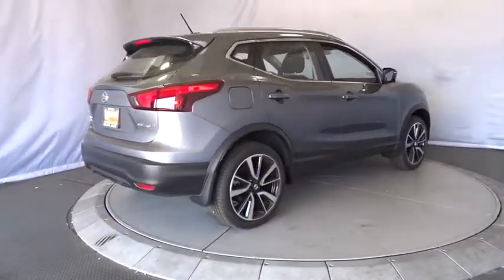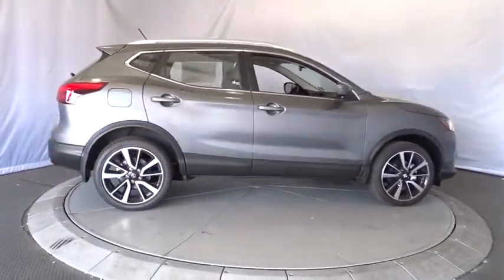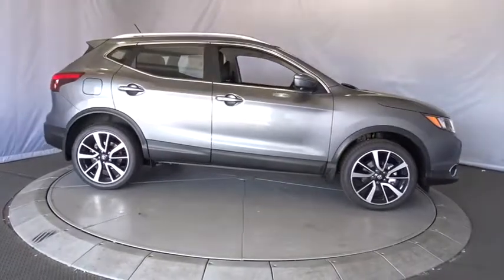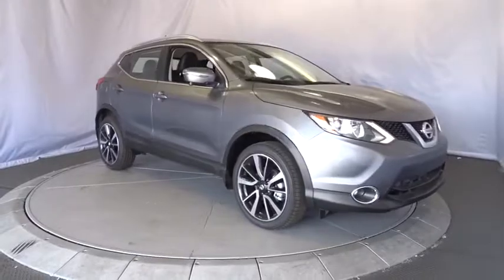Leather-wrapped steering wheel, adjustable steering wheel, power steering, four-wheel disc brakes, keyless start, cruise control, aluminum wheels, rear defrost, climate control. Come see the car for yourself.